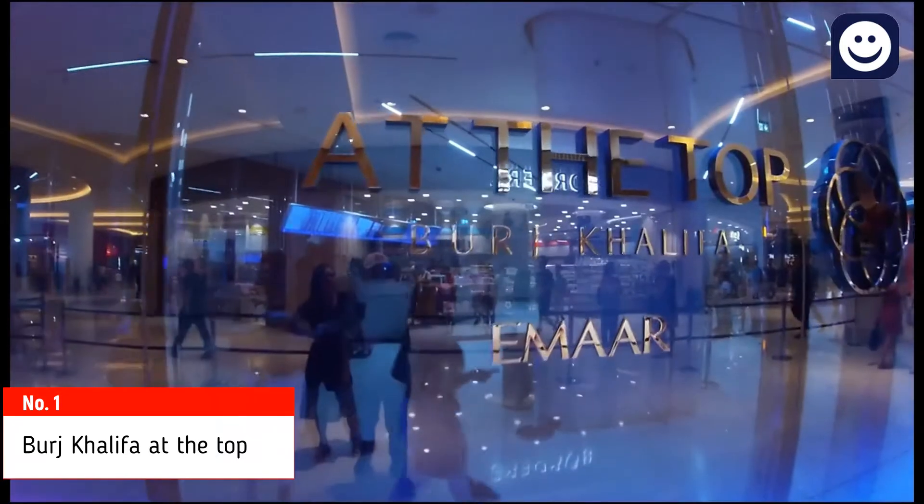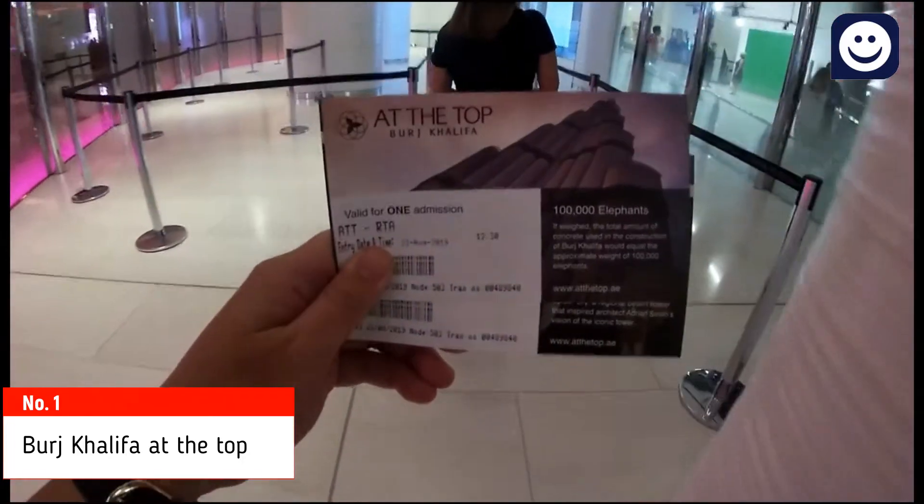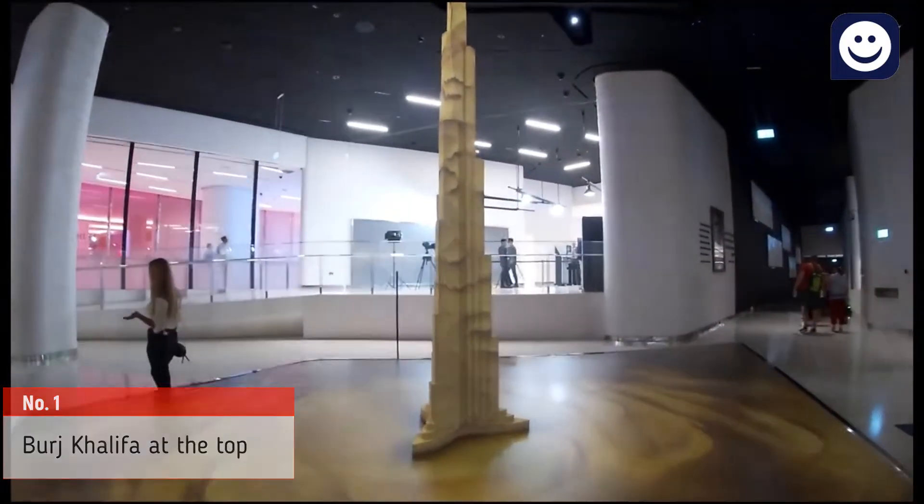After ticket booking, you should reach the At The Top counter inside Dubai Mall at ground level for boarding, with a photo ID.